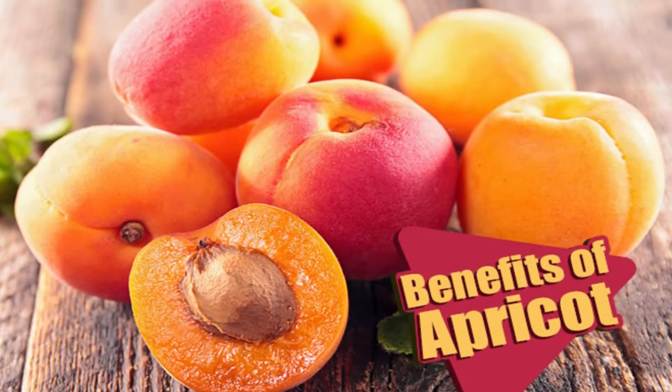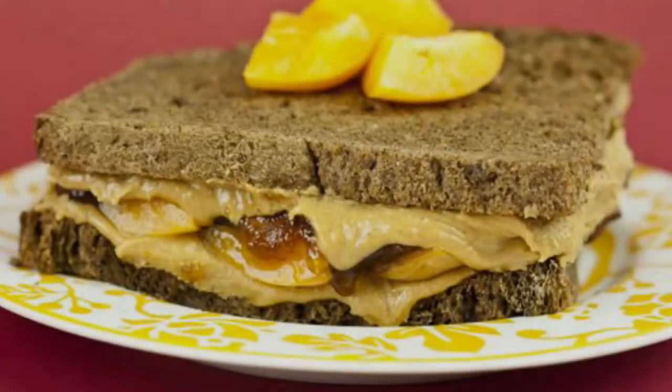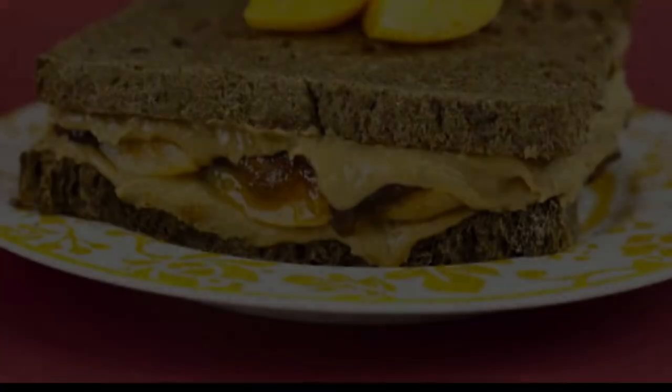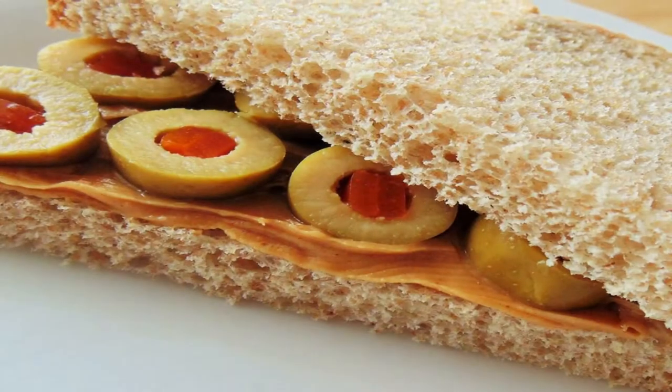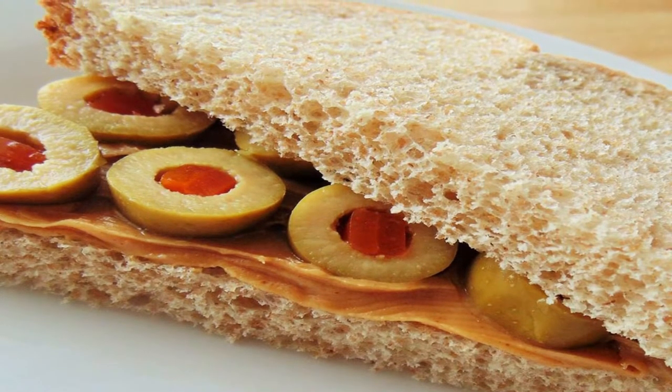For a healthy diet, having apricots thinly sliced with peanut butter toast is a wholesome meal for diabetics. Their low glycemic index and nutrient content help to regulate diabetes. They also improve digestion while making the body feel full.